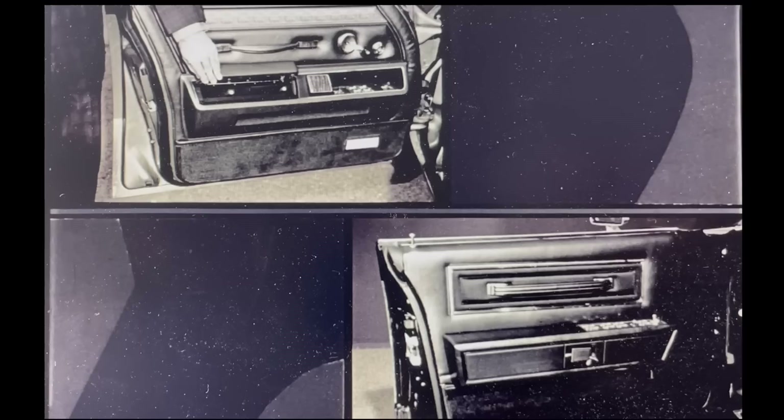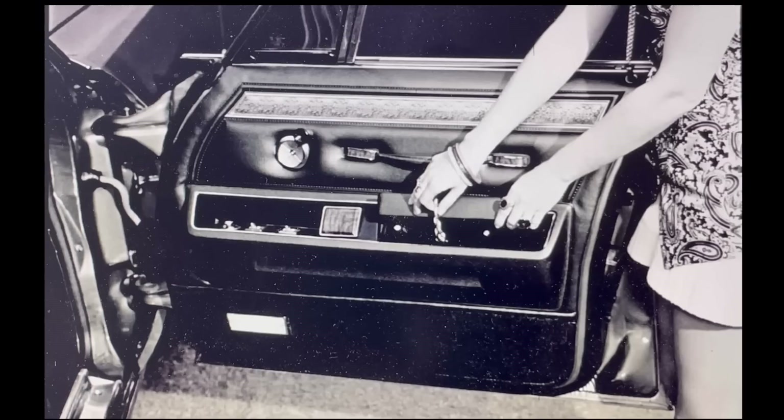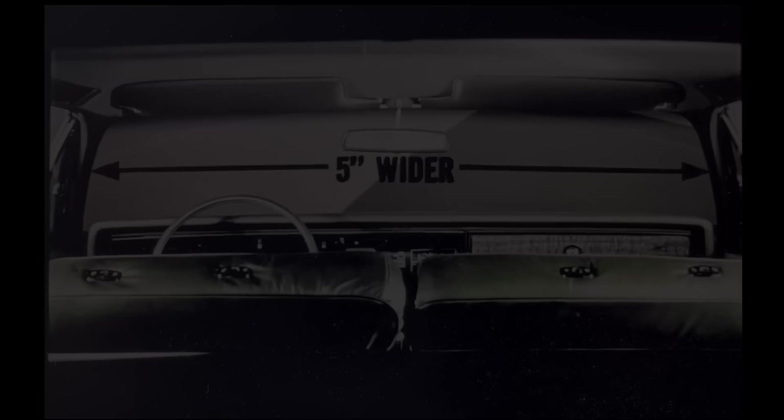Imperial's door panels feature an assist handle, easy-grip paddle door release, and a private storage compartment for the driver — four of these compartments in total, one in each door, for sunglasses, cigarettes, roadmaps, a traveling chess set, you name it. Continental just doesn't have it. While the door compartments were genuinely cool on the Imperial, Chrysler's claim that the door panel is much richer than Lincoln's isn't really true — both have quite a bit of hard plastic. Interestingly, Lincoln would later adopt that door pocket and even use it on some of the late Panther platform cars.